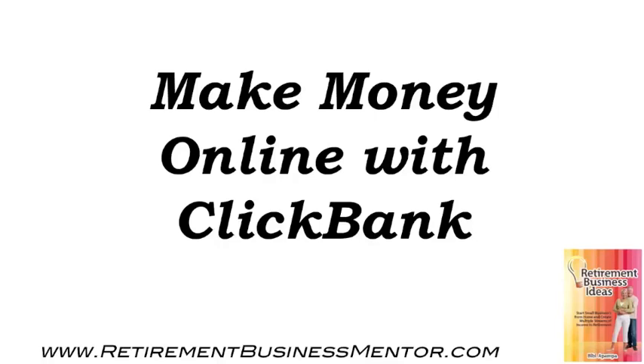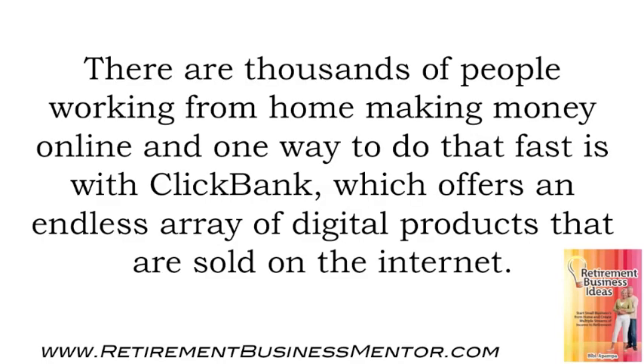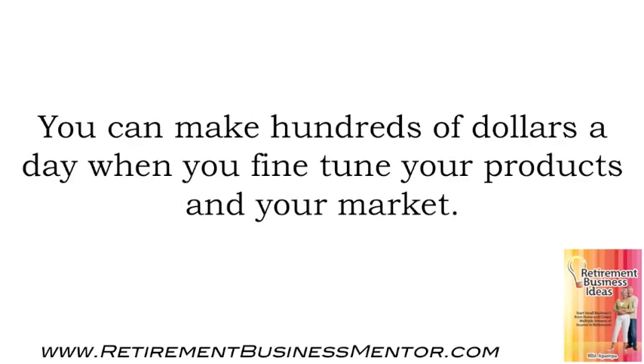Make money online with ClickBank. There are thousands of people working from home making money online, and one way to do that fast is with ClickBank, which offers an endless array of digital products that are sold on the internet. You can make hundreds of dollars a day when you fine tune your products in your market.